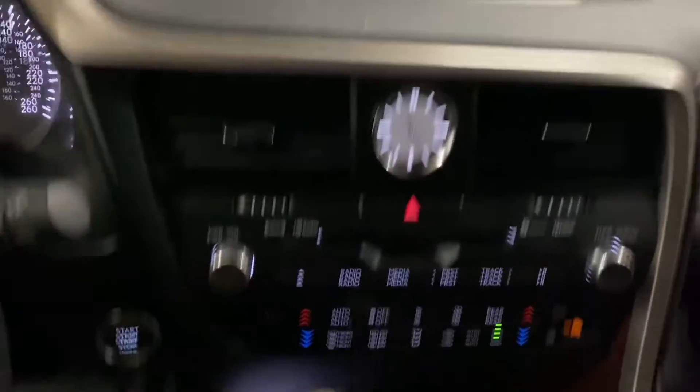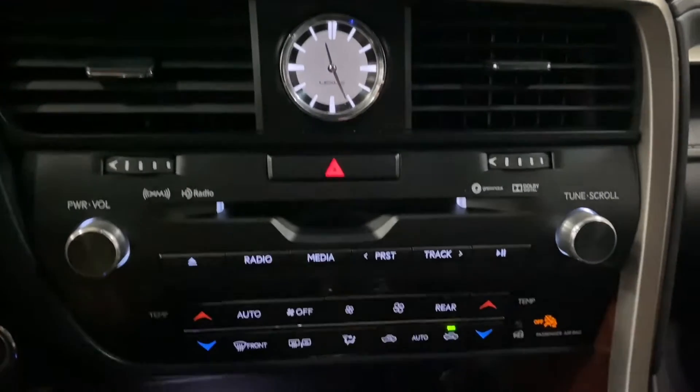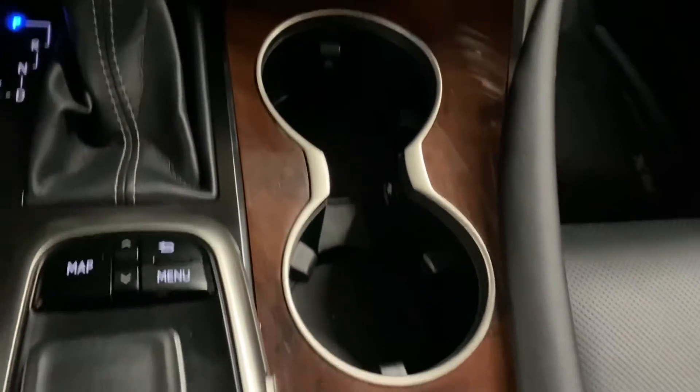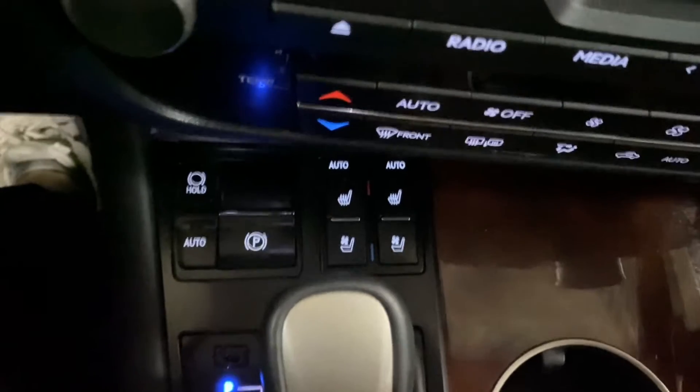You have a 12.3-inch screen display, controlled by your Lexus remote. You have your audio and dual climate controls, cup holders, and your mode selector.